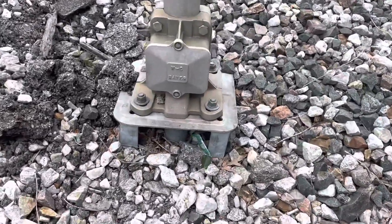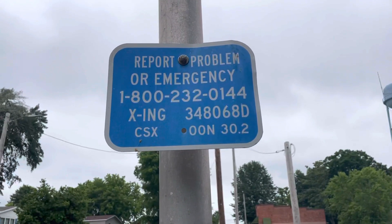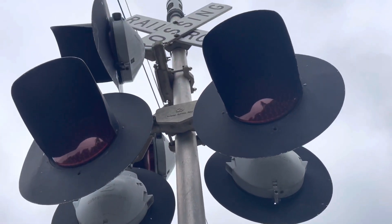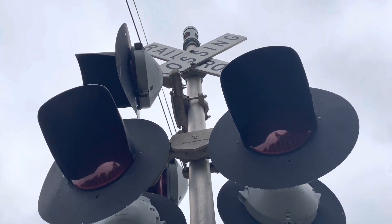Here we have the first signal, which has a Western Colon Hayes base. Here's the emergency information — the DOT number is 348068D. The lights are 24-inch lights with Western Colon Hayes second generation LEDs in them.